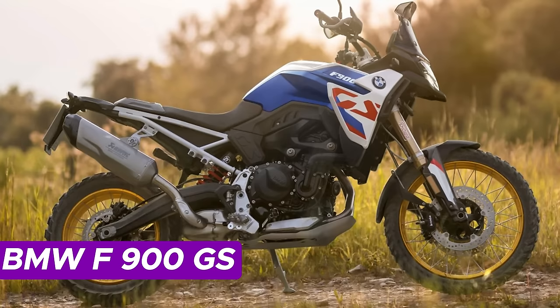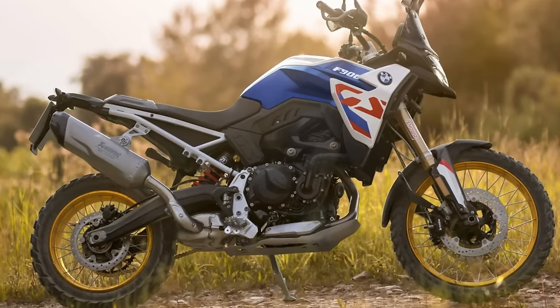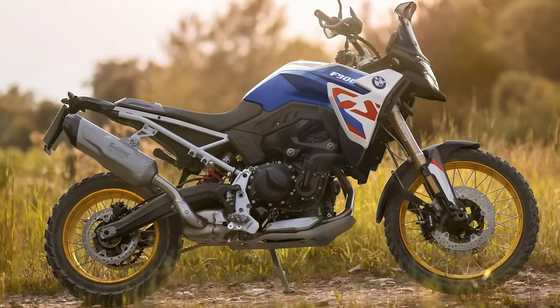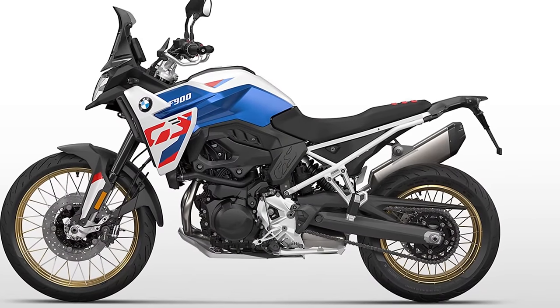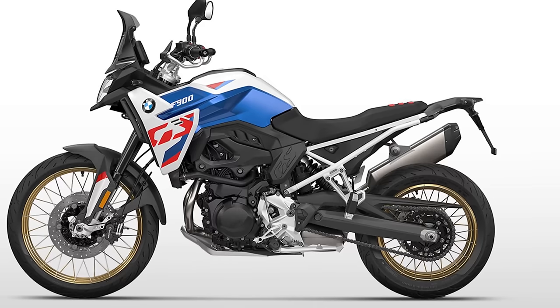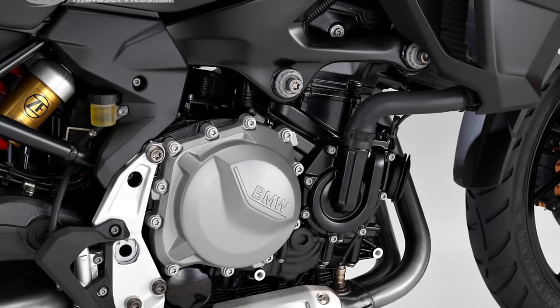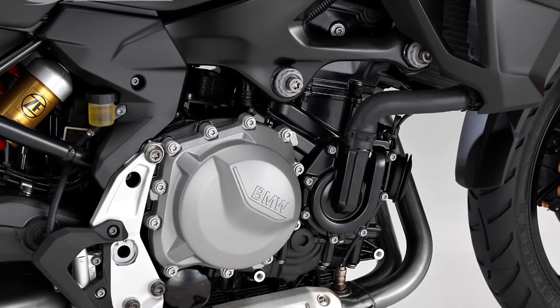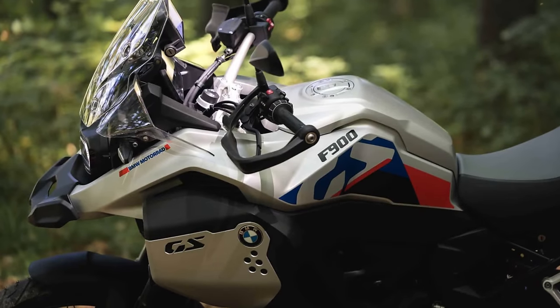Number 2: BMW F900GS. Meet the BMW F900GS, a thrilling two-wheeled adventurer ready to set your heart pounding with its impressive 105 horses at 8,500 RPM. The 2024 model boasts a sleek new look with fresh body parts, heated grips, and a stylish facelift featuring a swanky new headlight. The F900GS is powered by an 895cc parallel twin engine, with torque peaking at 68 pound-feet at 6,700 RPM.